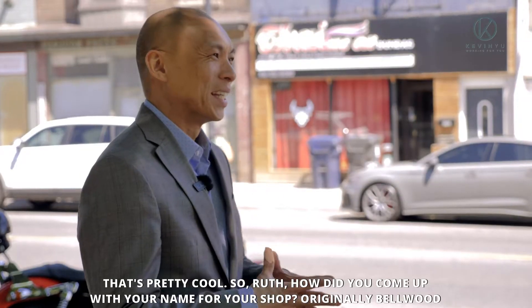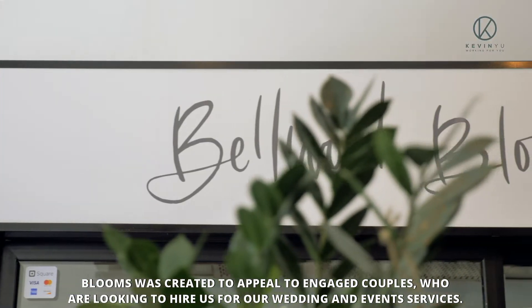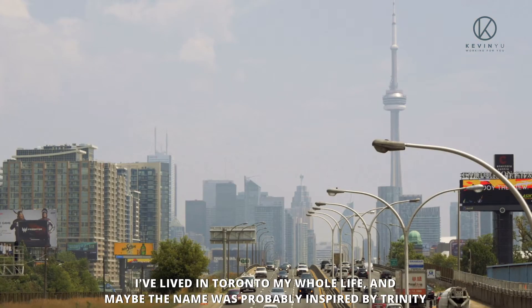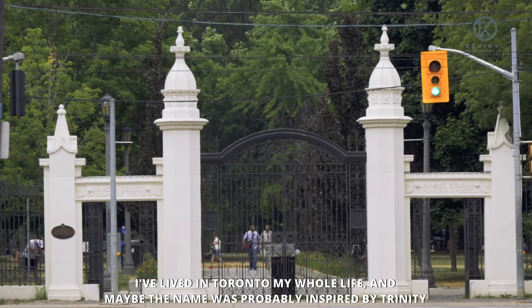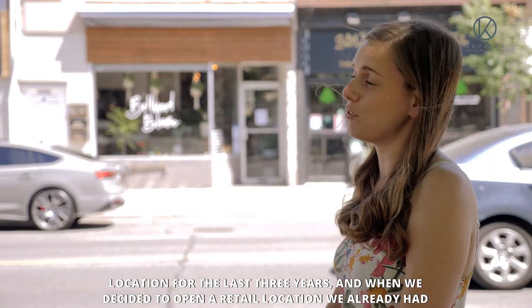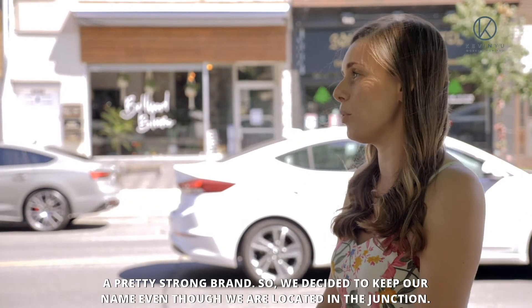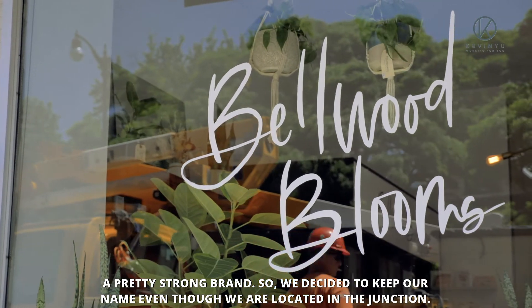So Ruth, how did you come up with the name for your shop? Originally, Bellwood Blooms was created to appeal to engaged couples looking to hire us for wedding and event services. I've lived in Toronto my whole life, and the name was probably inspired by Trinity Bellwoods Park. But overall, our brand is just a homage to Toronto. We've been in this location for three years, and when we decided to open a retail location, we already had a pretty strong brand, so we decided to keep our name even though we are located in the Junction.